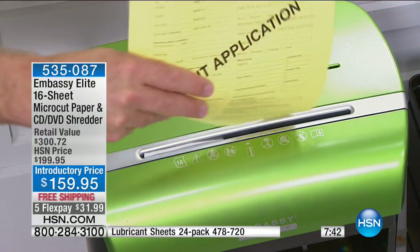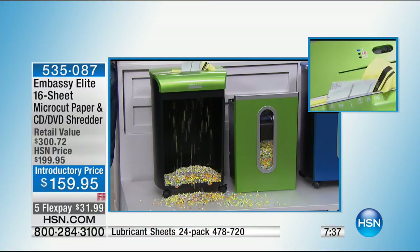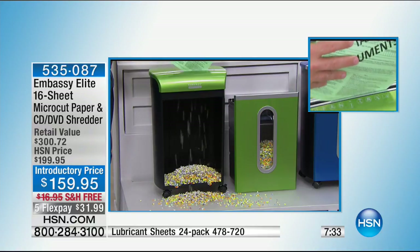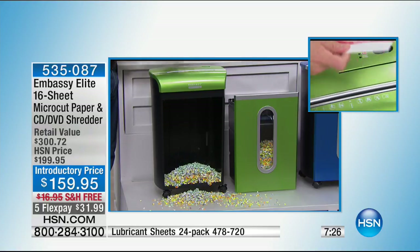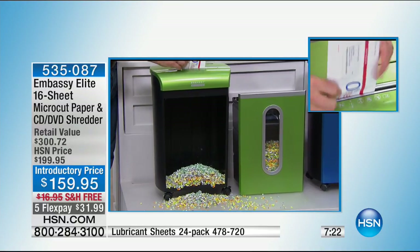One out of every four shredders made is from Embassy — they are a leader, the elite, top of the line. This is our most powerful, most coveted, highest sheet capacity, and quietest shredder. At the same time, you are getting it on introductory pricing — $40 off. It's a customer pick on HSN.com, not only for the power and performance, but even for staples and paperclips.